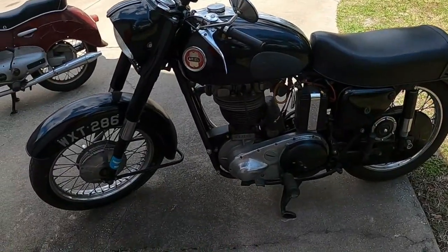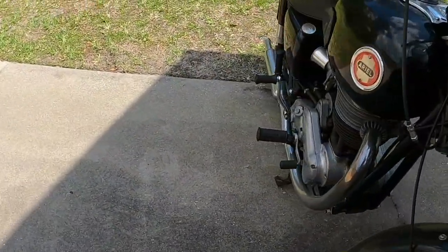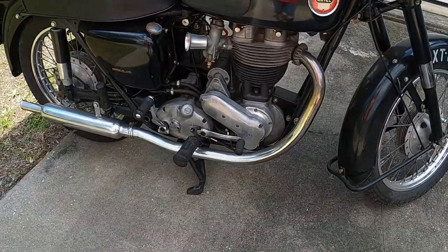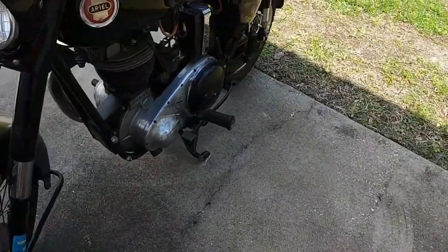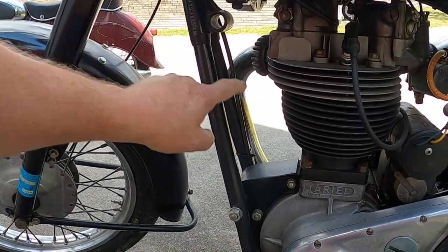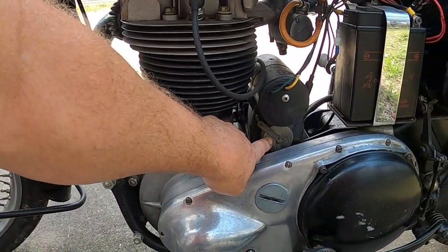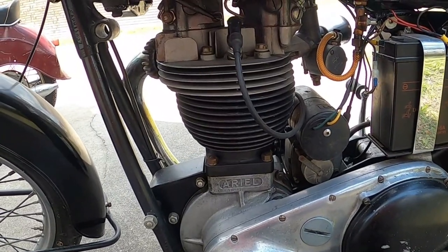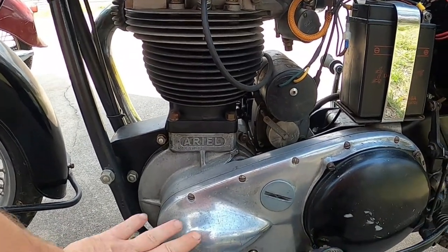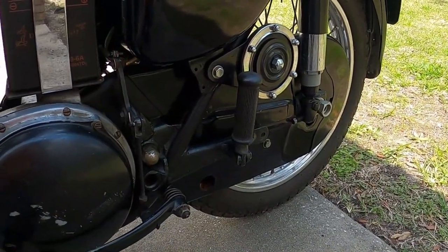It turns out this is a 1959 Ariel Red Hunter, 500cc's. The model number is actually there on the timing cover, so you have to confirm the model number with both the engine and frame prefixes. Now the serial numbers don't match, but they're close in sequence — some of them didn't match near the end. Here's a magneto, probably a generator. Beautiful big bore 500cc single cylinder, nice aluminum casting here.